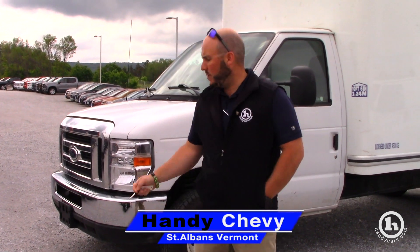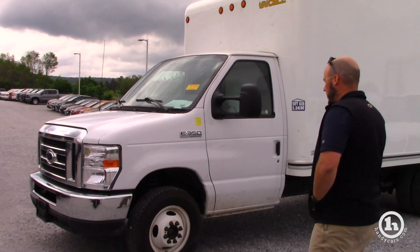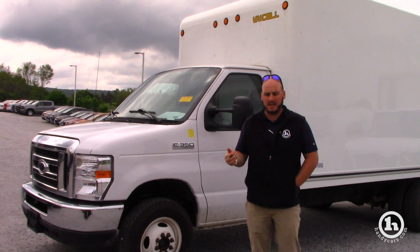Hey Sean, Seth here from Handys. Just wanted to send you a quick video of the Ford E350 that we were talking about. It's a 2017 with about 33,000 miles on it.